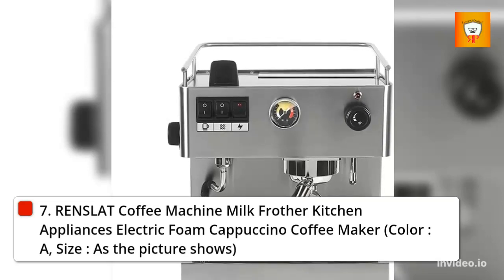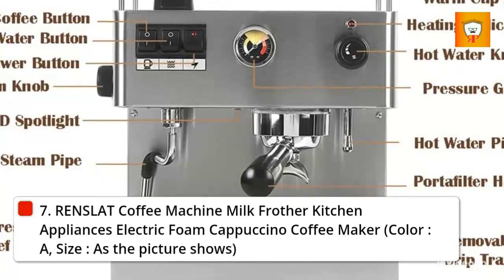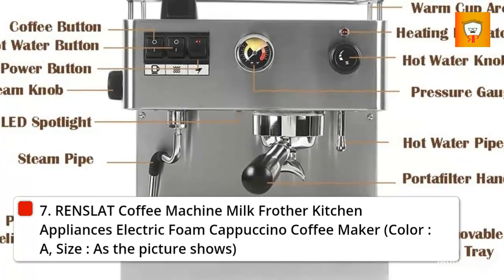7. Rinslet coffee machine with milk frother, kitchen appliances, electric foam cappuccino coffee maker. Color A, size as pictured.